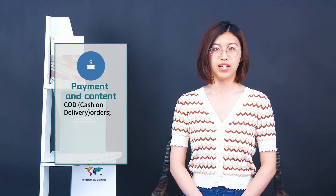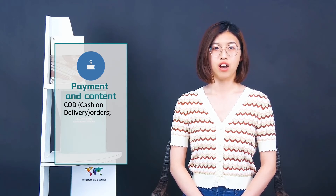Two, payment and content. Optimize elements on your website to include COD orders, online payment, etc. Your website should also be mobile-friendly.